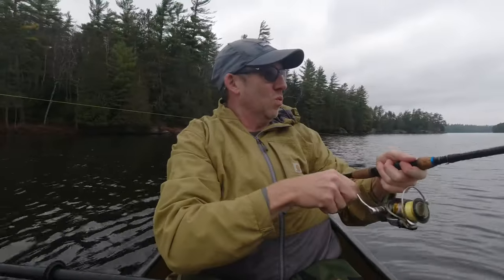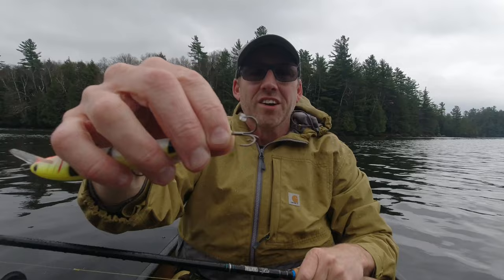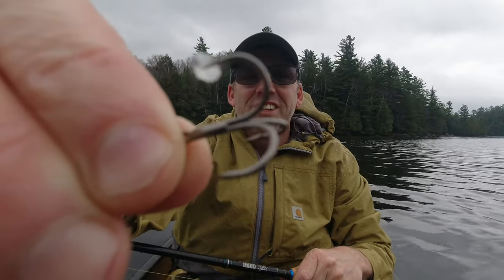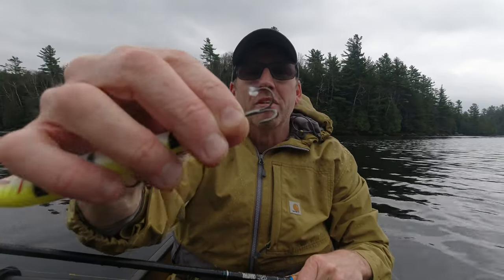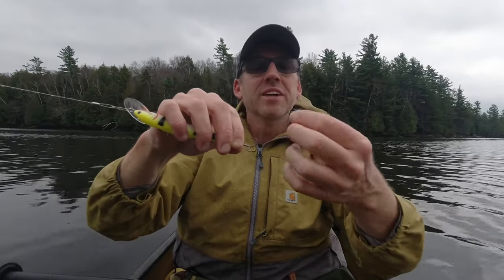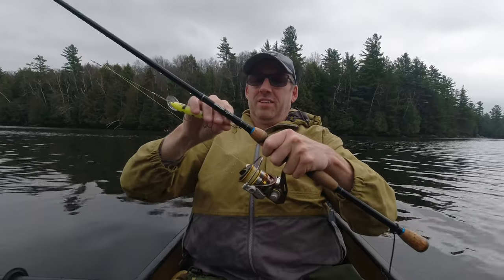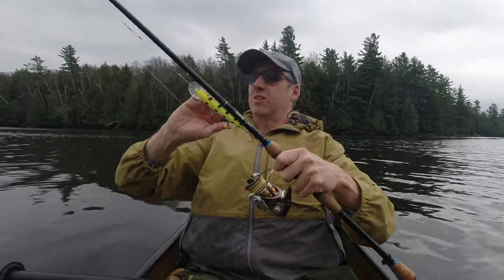We got a fish — oh, it got off. It just shook off. It was a big hit. There's a scale on it. It might have been foul hooked and it shook off. It was definitely a fish scale and we definitely had a bite. I knew it was a bite, he was fighting me. That's a good thing, I'm happy. I wish we caught him, but we got a bite paddling into camp.